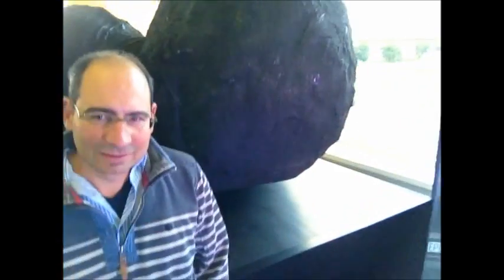It's October 2015. I'm at the European Planetary Science Congress in Nantes. Behind me is a model of the nucleus of Comet 67P as visited by Rosetta, and here's my colleague Matteo Mazironi. Matteo, you've been doing some work on the structure of this comet, which has two lobes to it.